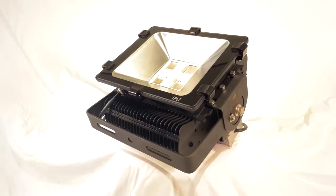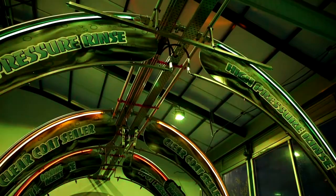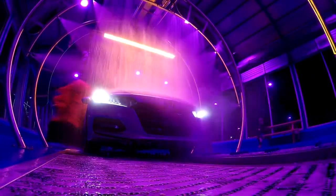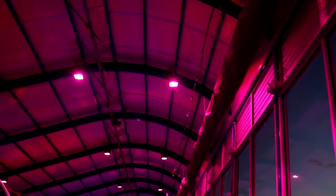Introducing Octave, a new all-weather LED light fixture that can light up your facility with every color of the rainbow. The Octave lighting system gives you full control over the color, pattern, and intensity of the lights via the Octave app.